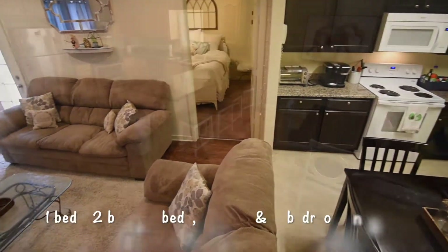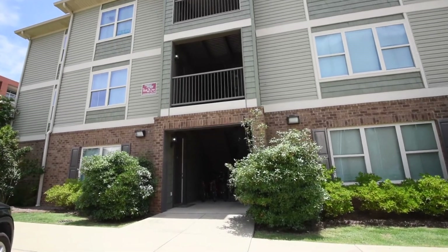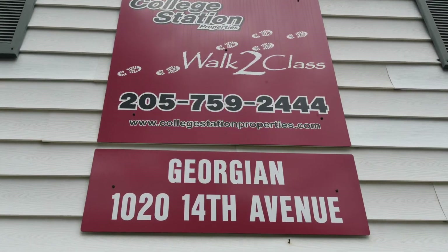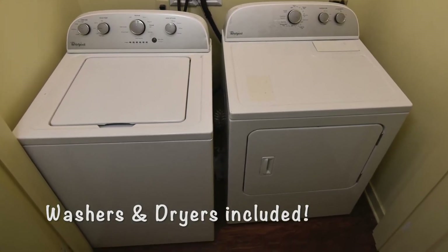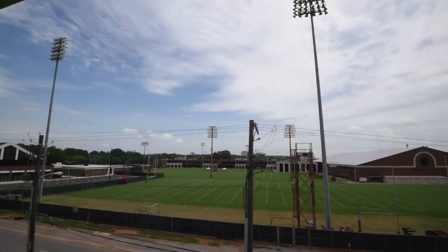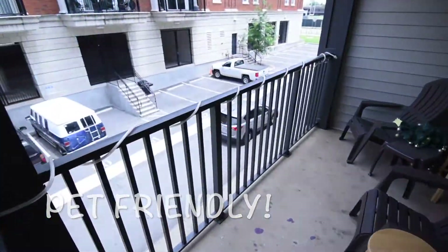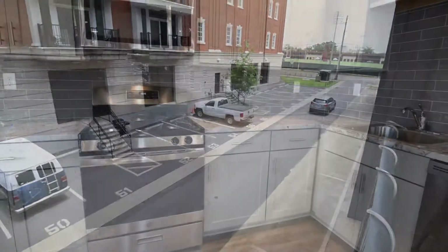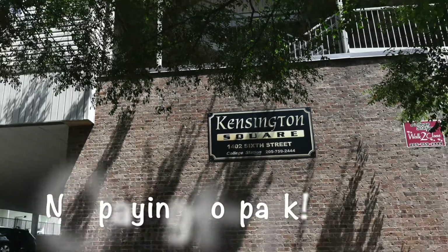We offer properties from one bedrooms all the way through five bedroom units. Most units include washer and dryer in the unit. Most are pet friendly, and you will never have to pay to park at College Station Properties.